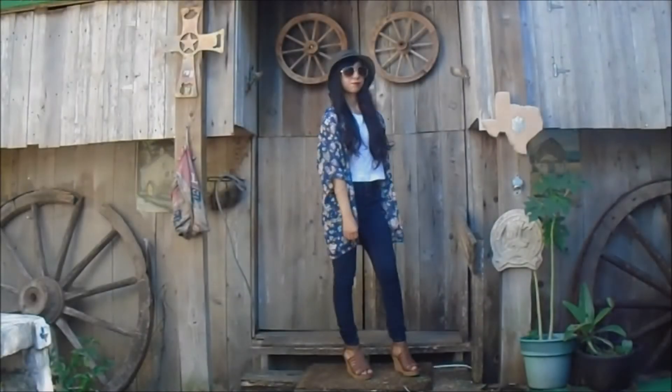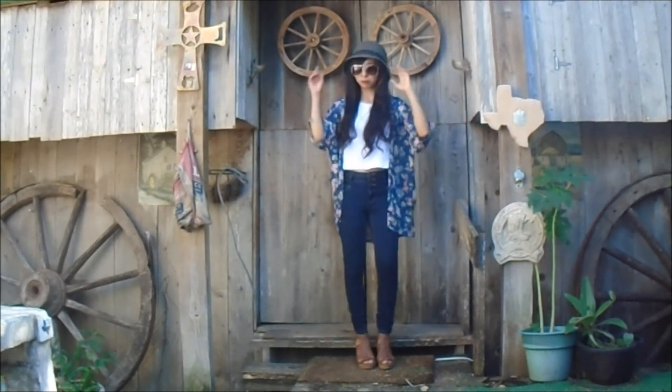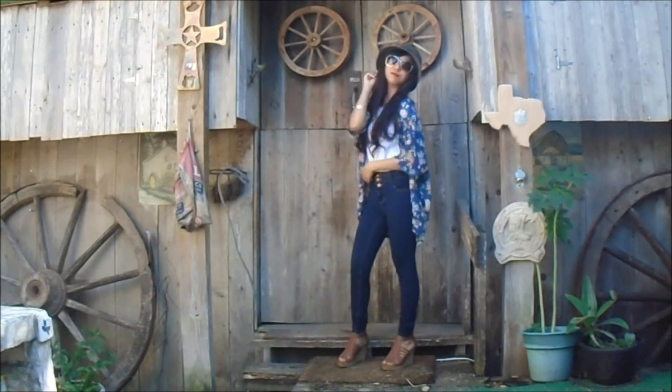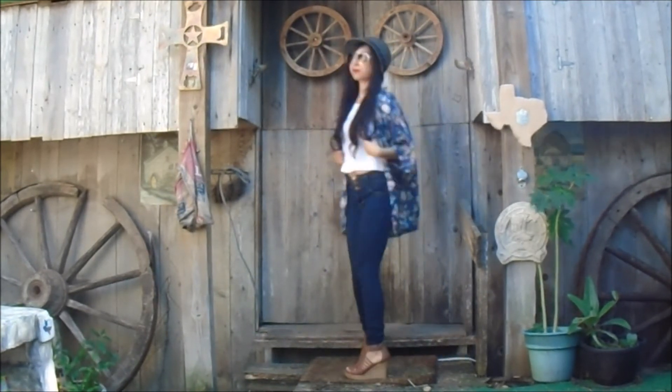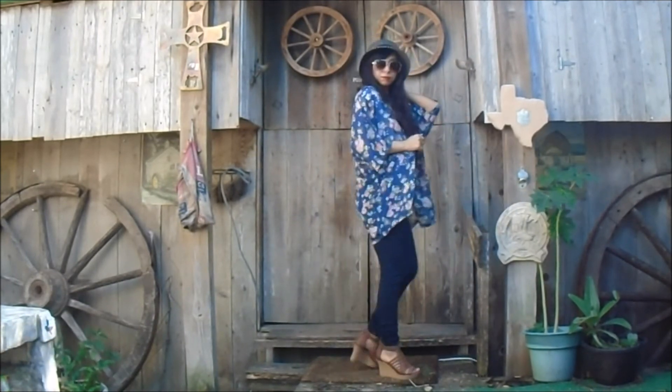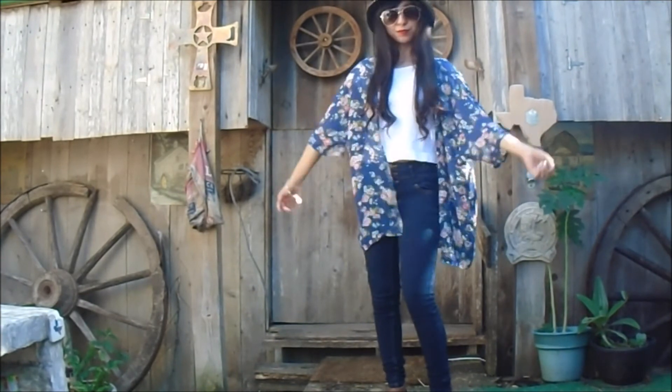With this outfit I'm wearing a white crop top with some blue jeans and wedges because I honestly love wedges. I also added another top which is a blue top with flower patterns on it, and some sunglasses and a hat — of course — because it honestly just goes with anything.